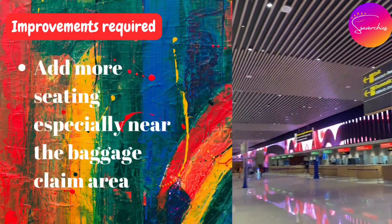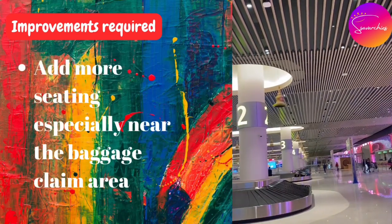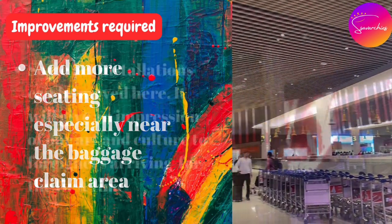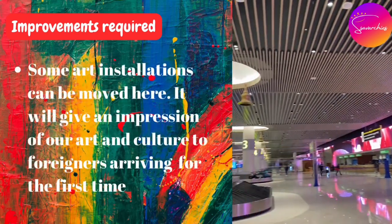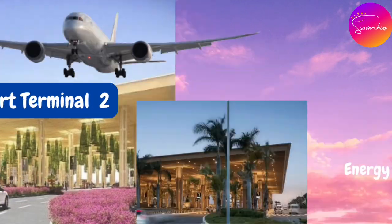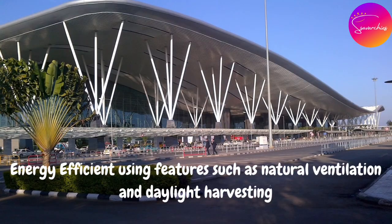Secondly, some seating arrangements can be made, especially near the baggage claim area. A few of the art installations can be moved here as well. The new terminal is a state-of-the-art facility and is a testament to the city's growing importance as a global hub.